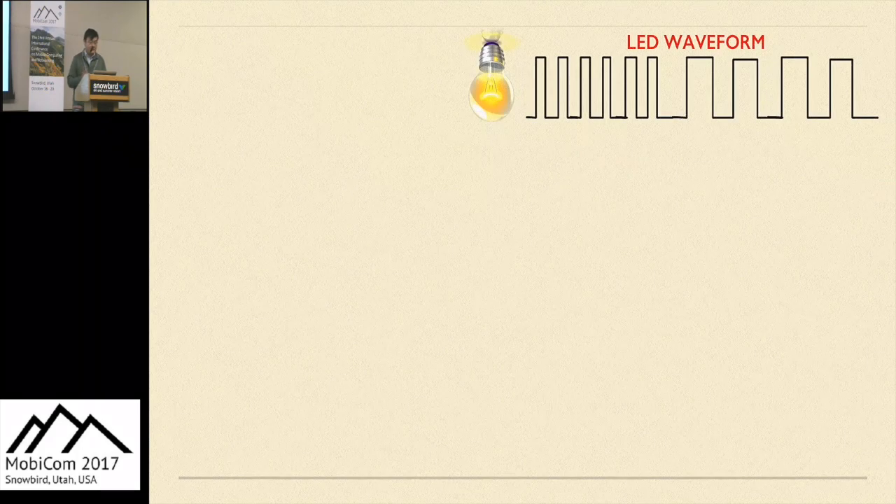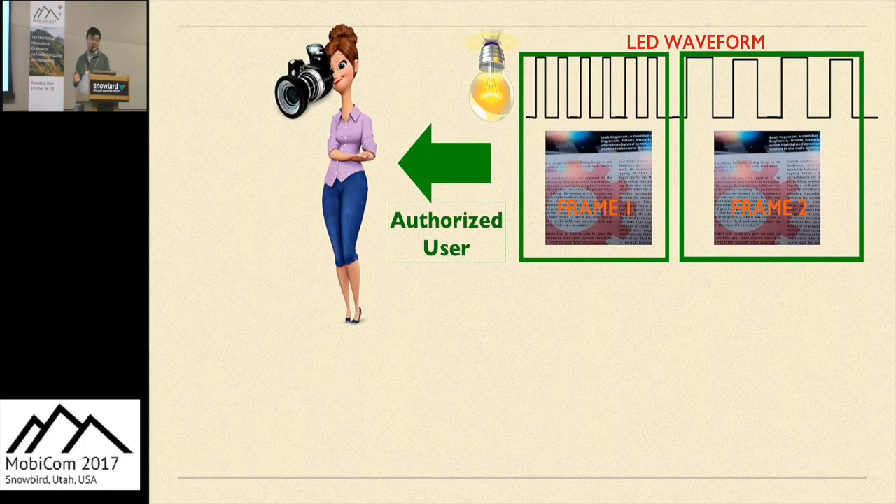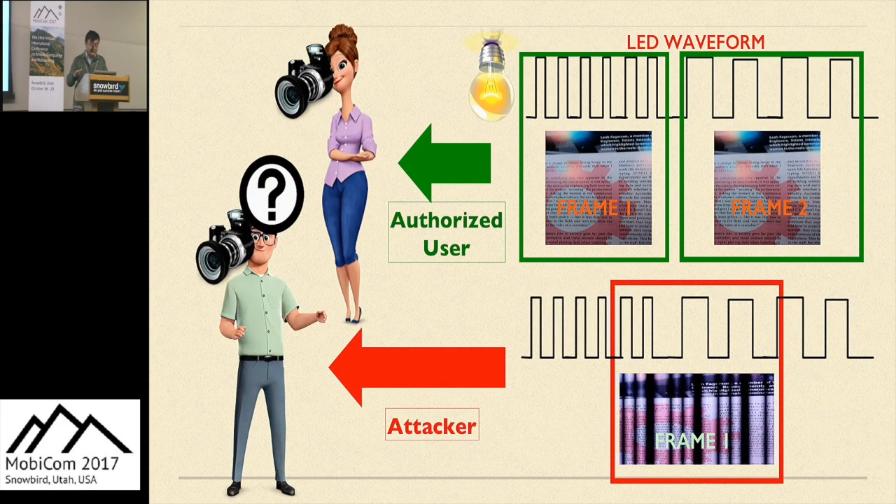To realize the authorization, the LED generates a waveform containing multiple frequencies, and the authorized user has information about this waveform. She can choose when each frame starts and ends to ensure that each frame contains only a single frequency, and she can set the exposure time to remove that single-frequency stripping effect. But for the attacker, guessing when each frame starts and ends is nearly impossible, so the image still contains multiple-frequency strips. Since stripping with more than one frequency cannot be removed by a single exposure time, this is how we unblock the authorized user while still blocking other people.